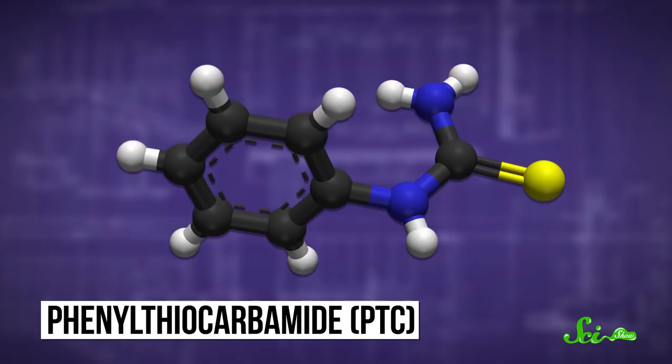This is just an ordinary strip of paper, coated in a chemical known as phenylthiocarbamide, or PTC. As an experiment, we're going to have different people around the office each lick a strip.